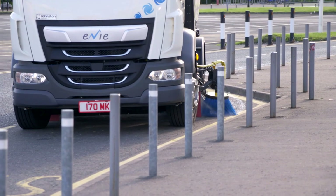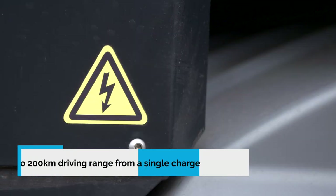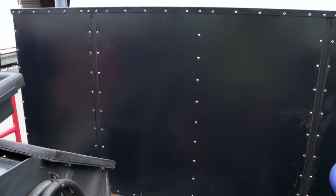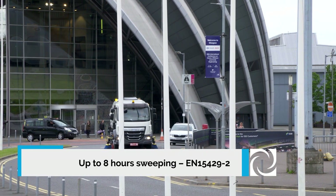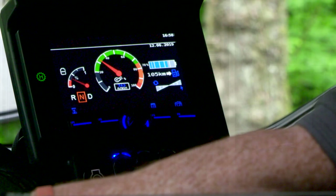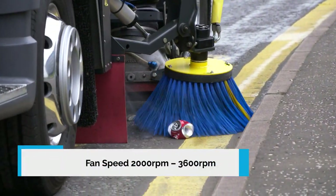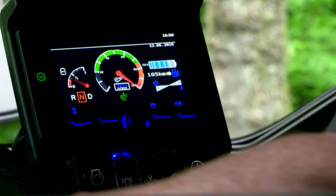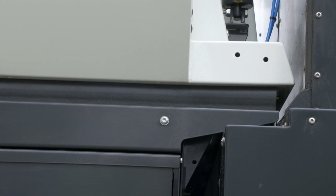Matching battery capacity and power to allow an IC engine sweeper performance is the goal. Johnston achieved this with a large 200kWh battery pack mounted behind the chassis cab. Performance is tailored to the task with infinitely variable fan revs from 2,000 RPM for low noise, suitable for most operations, up to 3,600 RPM for heavily soiled areas and tougher jobs. But even at maximum power, Johnston noise suppression keeps the sound power level to a minimum.